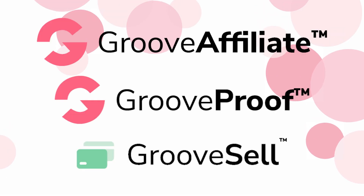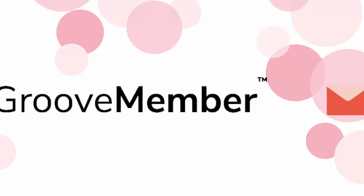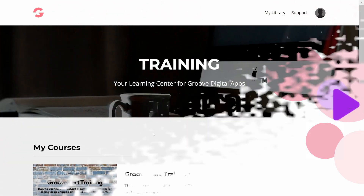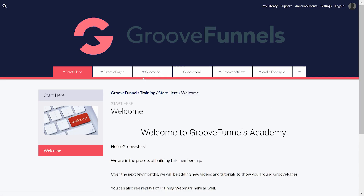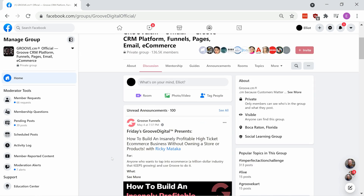For certain ones, like Groove Sell, Groove Affiliate, and Groove Proof, you get the full versions too. For many, the free version is more than enough for anyone to get started and get results. Plus, your free account also qualifies you for membership into our private communities, access to free digital marketing training, and a network of fellow marketers and entrepreneurs.